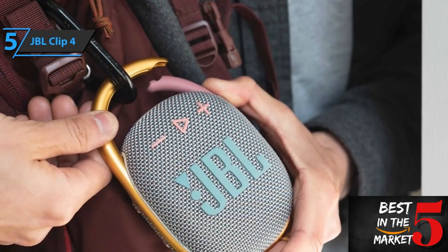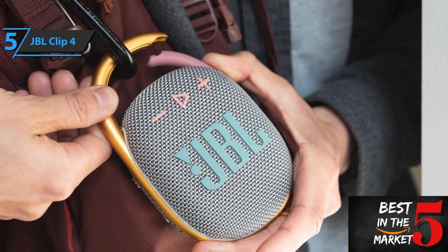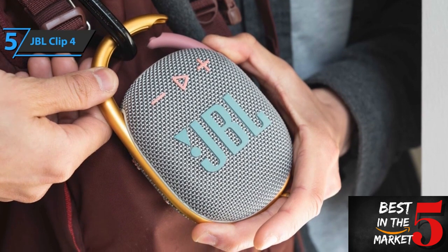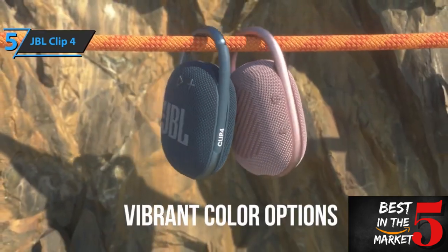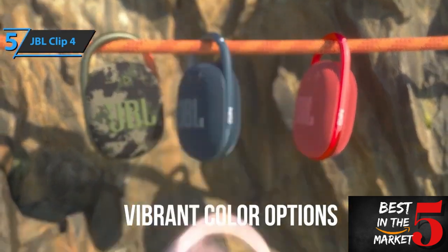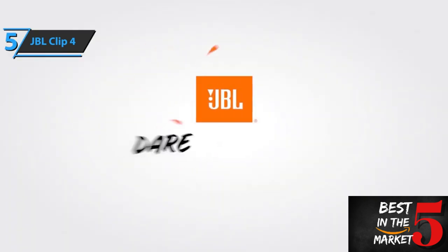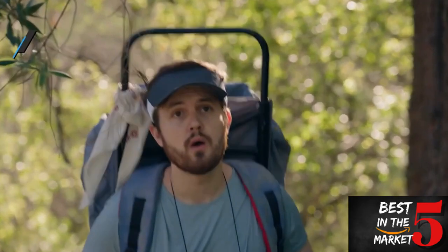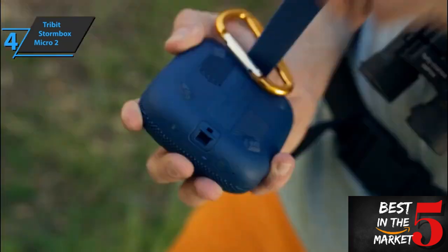Apart from its impressive audio performance, this speaker packs robust build quality, which makes it perfect for both indoor as well as outdoor use. As such, you don't have to worry about transporting it securely or wear and tear caused by frequent use. All in all, the JBL Clip 4 truly provides great value for your money when it comes to portable Bluetooth speakers that are both affordable and versatile. A thumbs up from here.